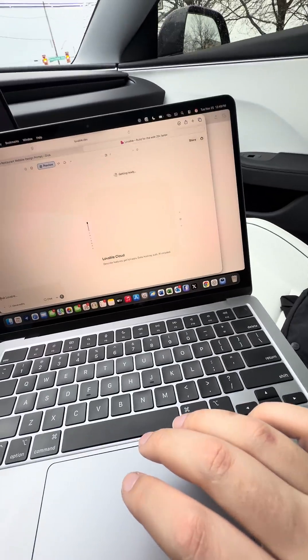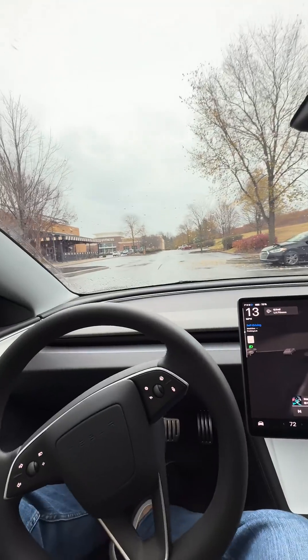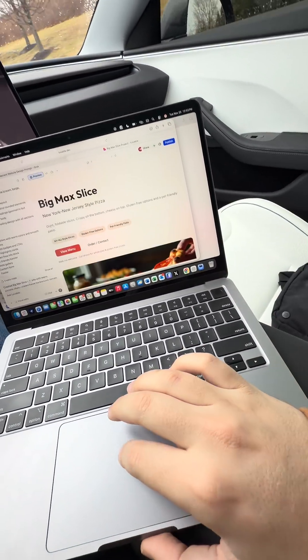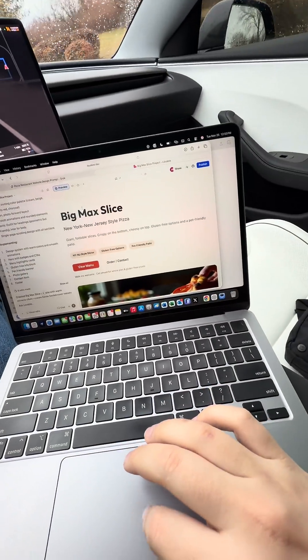Hit go and it's going to build us a pizza website. There's the gym, I can see it right there. Let's go — come on, let's finish this website out. Look at that, look how insane that is!